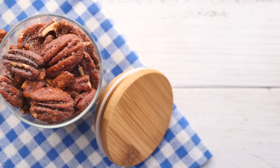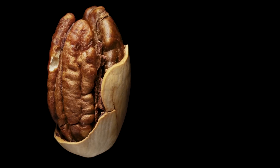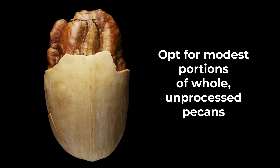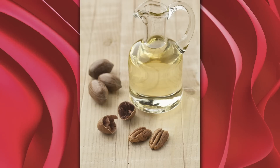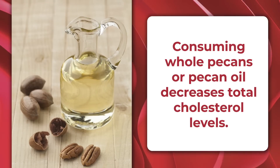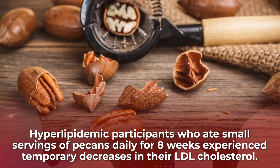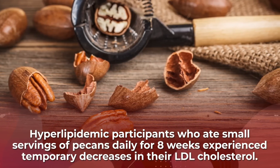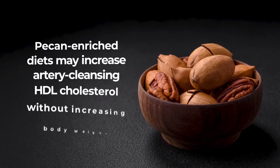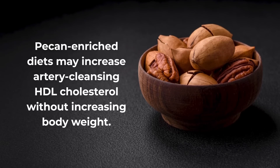Pecans. They are sweet and high in fat, but if you avoid the candied variety and instead opt for modest portions of whole, unprocessed pecans, you'll be setting yourself up for success. A 2015 animal study showed that consuming whole pecans or pecan oil can work to decrease total cholesterol levels. A separate study found that hyperlipidemic participants who ate small servings of pecans daily for 8 weeks experienced temporary decreases in their LDL cholesterol. Other studies suggest that pecan-enriched diets may increase artery-cleansing HDL cholesterol without increasing body weight.